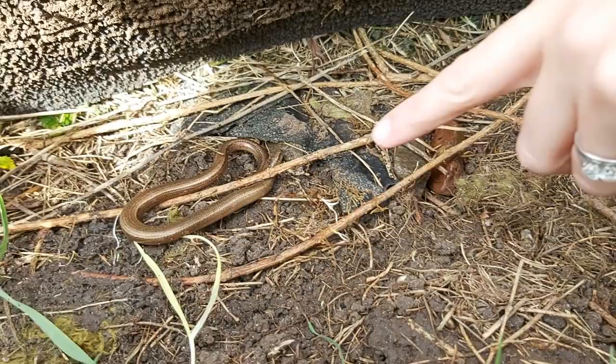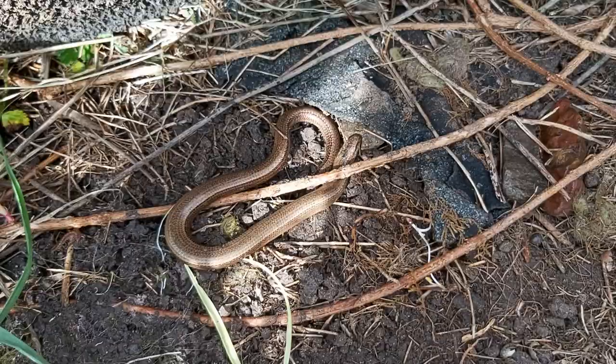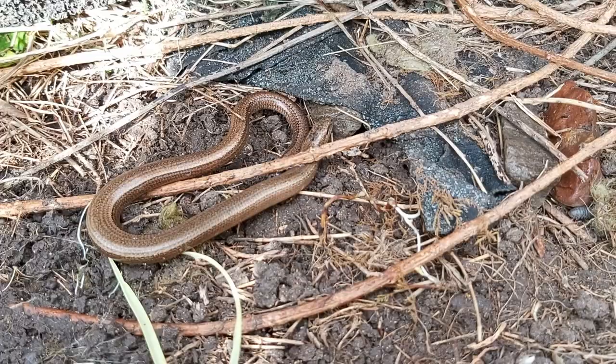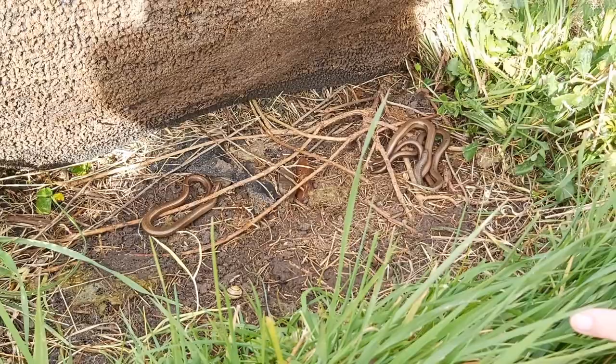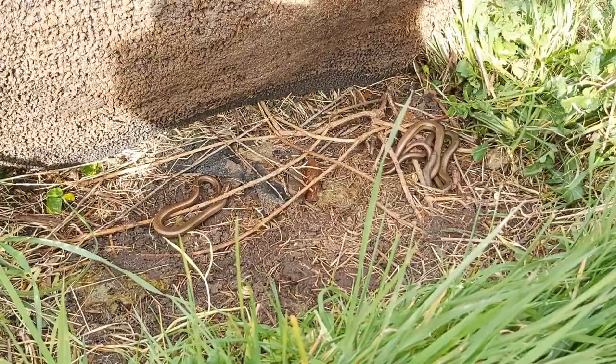If we look at this slow worm at the back here, you might be able to see that its tail looks a bit blunt and a bit sore at the end. That is because slow worms can make their tails drop off. If they get scared or something like a cat tries to catch them, they can make their tail drop off and then the tail wriggles around on the ground and distracts whatever is trying to eat them, so the rest of the slow worm can scuttle off to safety. This is quite a good plan because there's nothing they need in their tail - no organs, nothing useful in there.